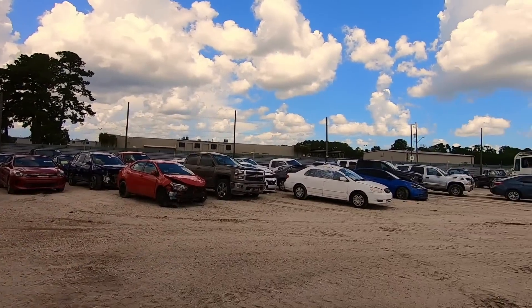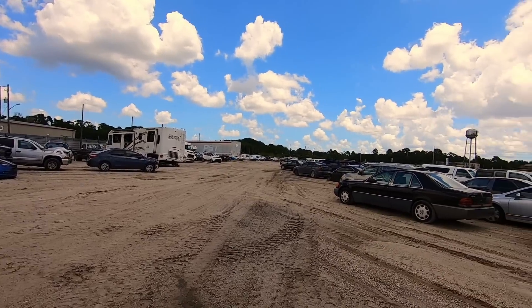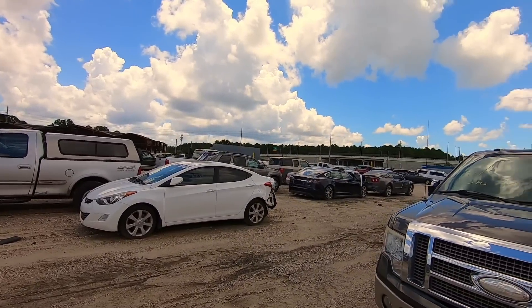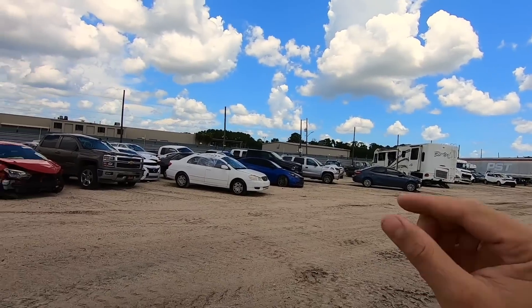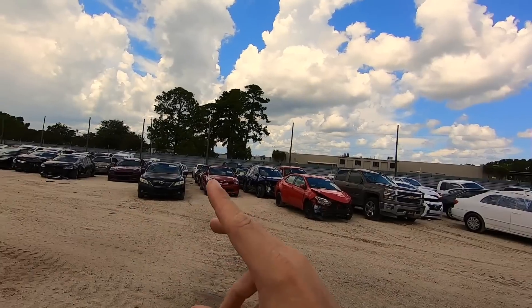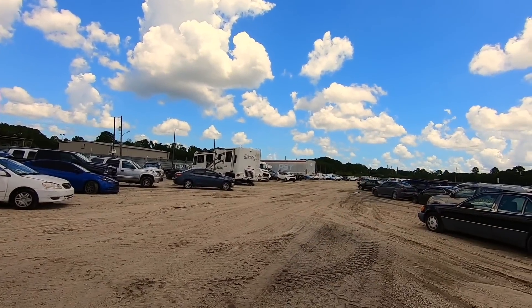What's up everybody, welcome back to another video. My name is Rusty and we are back at the salvage auto auction Copart. I know that Copart was a little angry with me last time I was here. We have a little bit of a story — I came here to look at a certain car but my eyes are catching on some things all the way over there, which I'll show you in a bit.